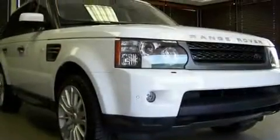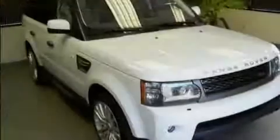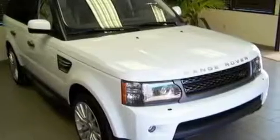Its top features and packages include air conditioning with automatic climate control, a navigation system, cruise control, interior wood trim accents, an air suspension, and a security system.